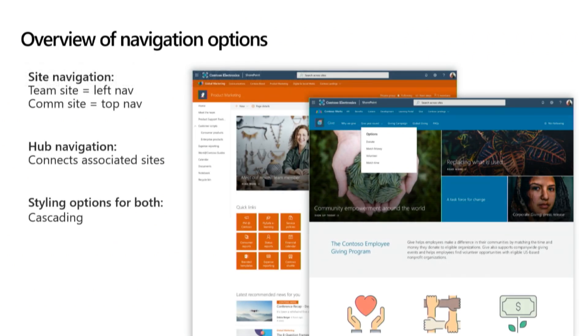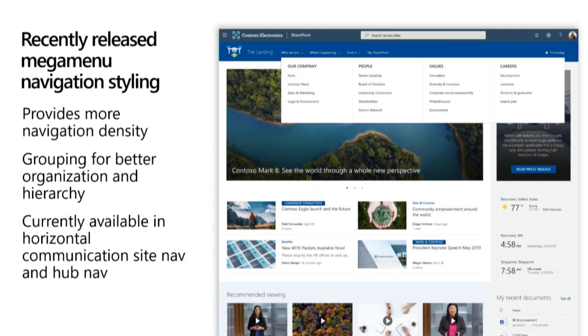Next, we'll talk a little about navigation. You have your team site navigation in the left nav and your comm site navigation in the top nav, and your hub navigation just underneath the Office 365 suite header connecting all associated sites. Styling options include cascading menus, either horizontal or in the left nav. What we've recently introduced — and what was a very big customer demand — was mega menus, to give really more navigation density, better grouping, and better hierarchy for navigational items. That's currently available in the horizontal communication site nav and the hub nav as well.